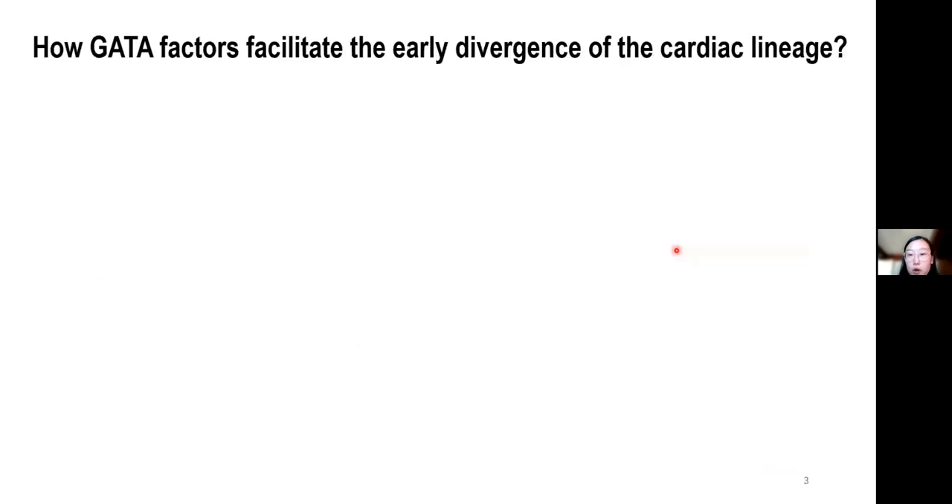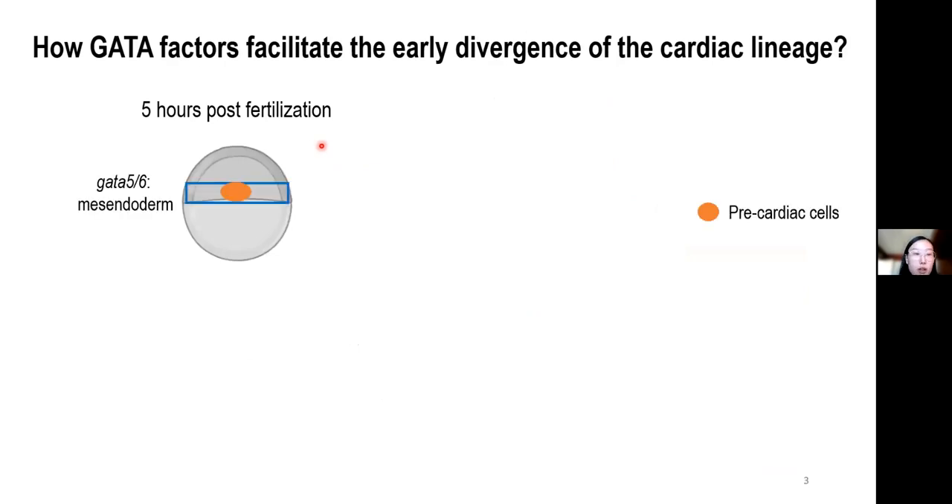For example, in zebrafish, the expression of GATA5 and GATA6 can be detected prior to the onset of gastrulation, broadly within the mesoderm population. The GATA5 and 6 expressing mesoderm progenitors contain the precardiac cells.